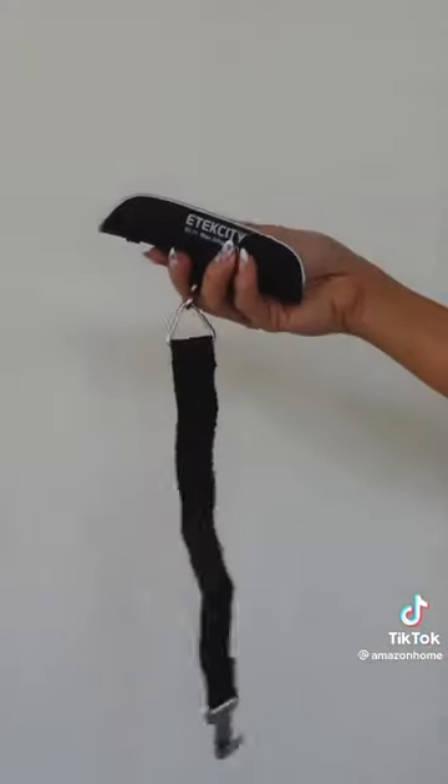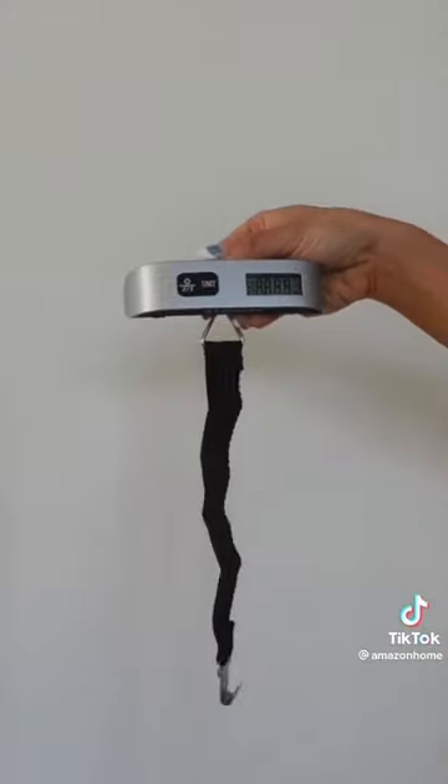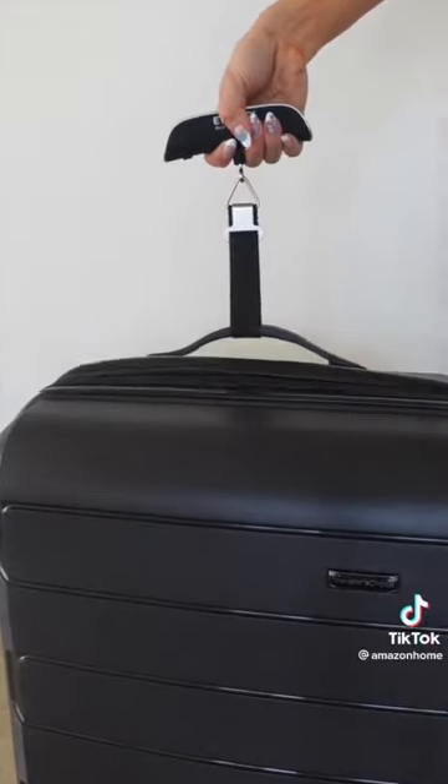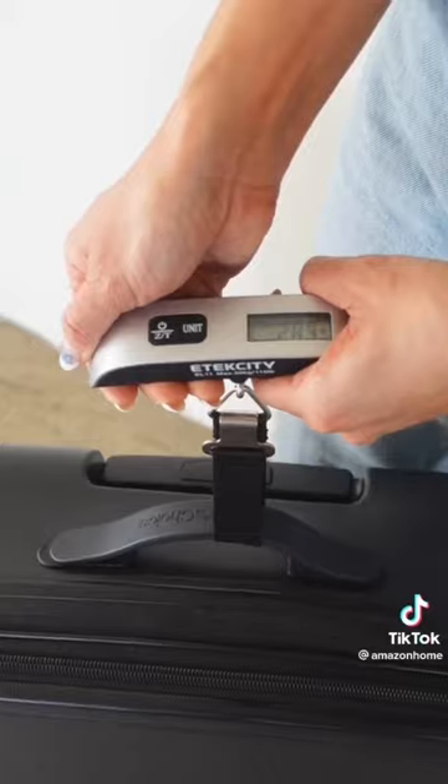Next is this portable handheld scale. I do not pack light and I love to shop when I travel, so this helps me weigh my luggage to make sure I stay under the weight limit when flying. You just loop the strap through the luggage handle and lift to weigh.